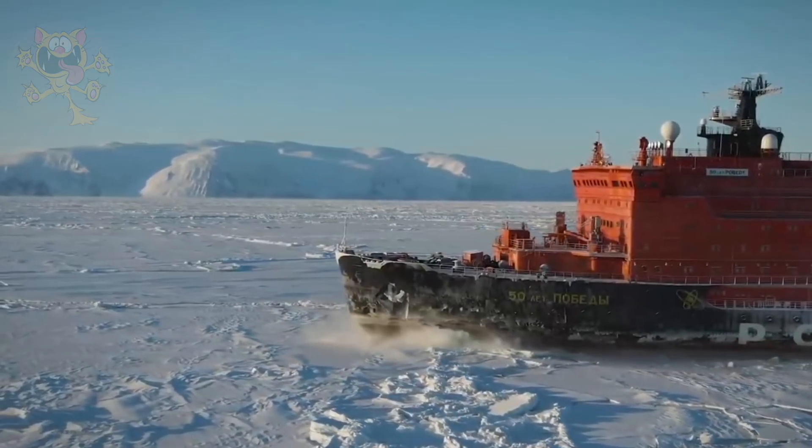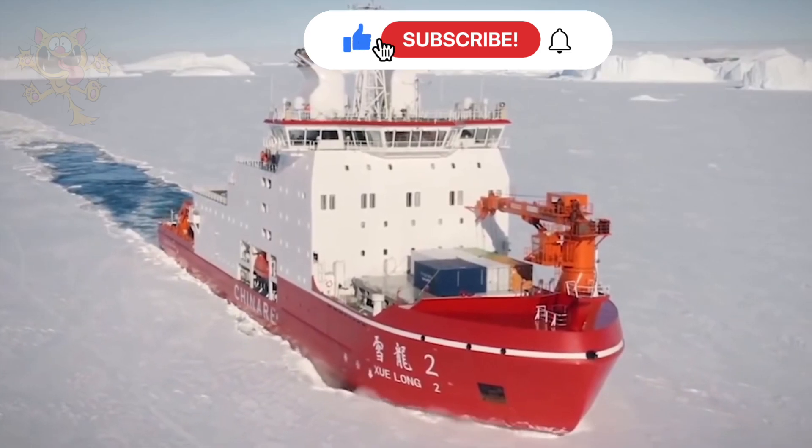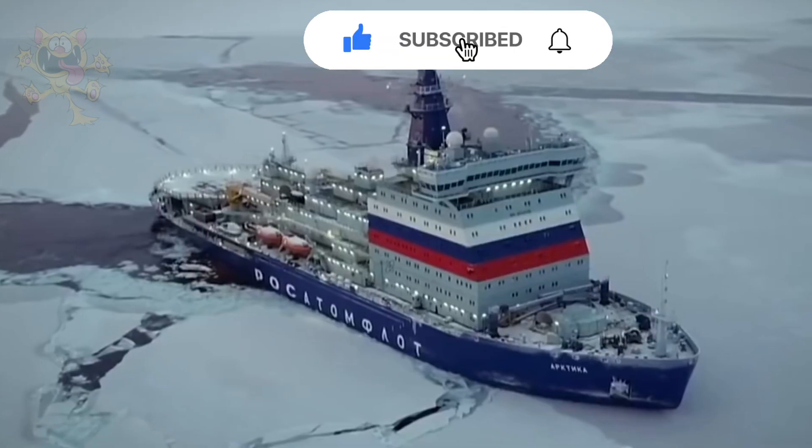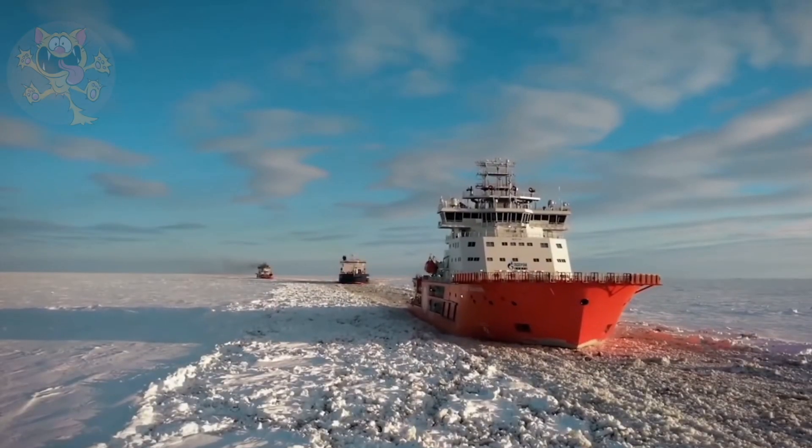If you enjoyed this video or learned a few new facts, let us know in the comments. Check out the rest of the channel for more great videos, and we'd really appreciate it if you'd consider subscribing. Thanks — see you in the next one.